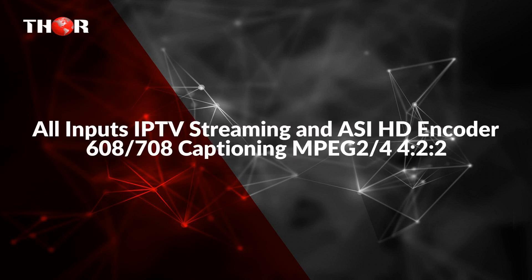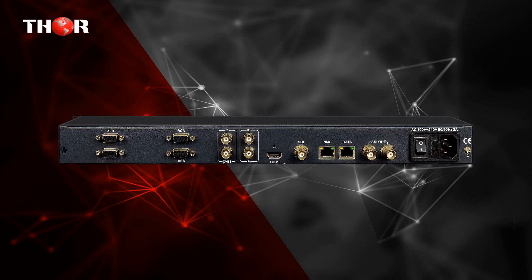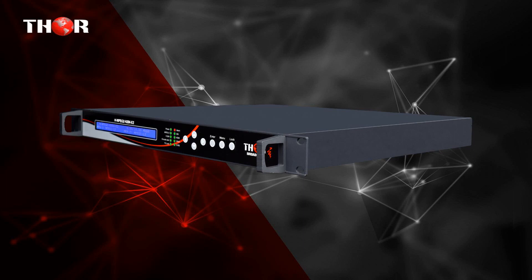The fourth product is an all-inputs IPTV Streaming encoder with 608/708 closed captioning, MPEG-2 and H.264. The Thor MPEG-2 H.264 HD encoder is a broadcasting audio and video encoding and multiplexing device with powerful functionality. It has multiple video input interfaces — SDI, CVBS, YPbPr and HDMI — and four audio input interfaces: AES, RCA and XLR. It supports four stereo or eight mono audio channels embedded and mixed with video into a transport stream output through the ASI and IP ports simultaneously.